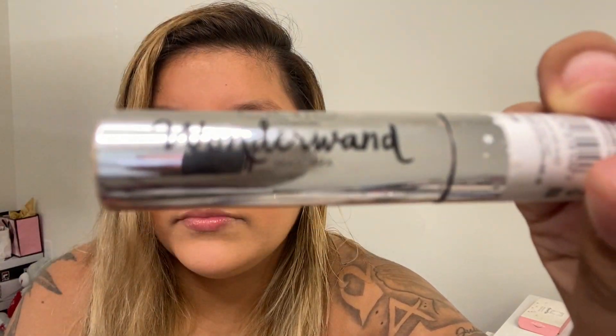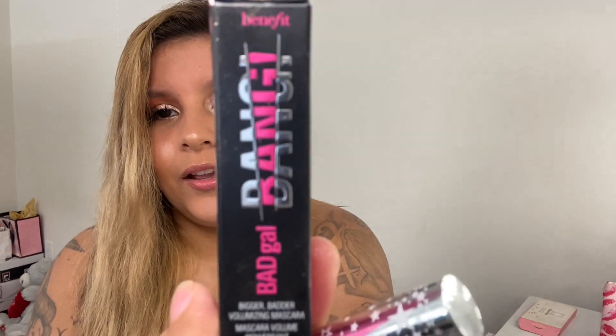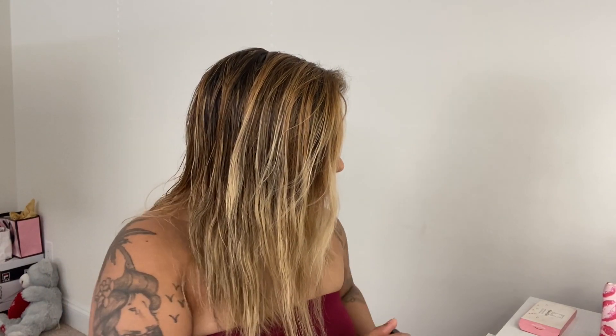I've also gotten a couple of mascaras, as you guys can see. That is how it looks. I don't really use mascara because I have eyelash extensions, so these are ones I haven't used either. This is another one I got — it's from Benefit, and it's called Bang. I like the packaging on that one. This is another mascara — it looks super smooth. You guys may win it.